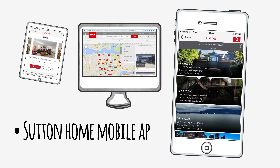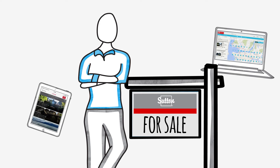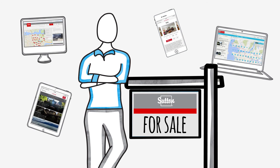Last but not least, the Sutton Home Search mobile app makes it even easier for home hunters to find Richard's listing. If Richard hires you, his listing will be automatically featured on the app and exposed to even more home hunters. So, as a Sutton realtor, you have a range of online tools at your disposal that can help you help Richard and increase your listings in the process.